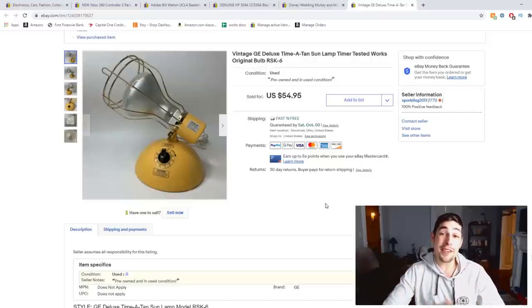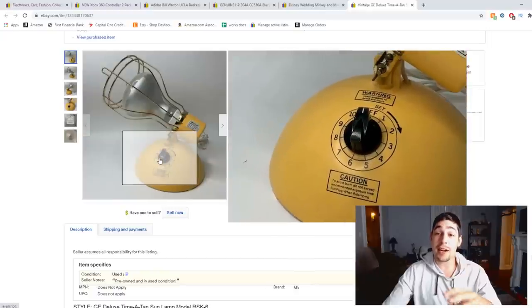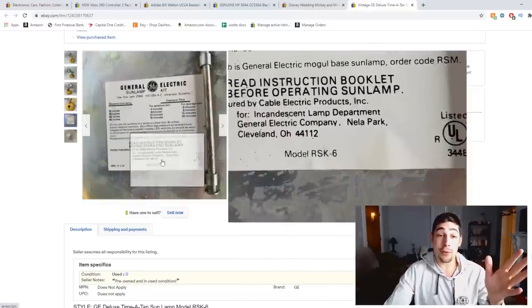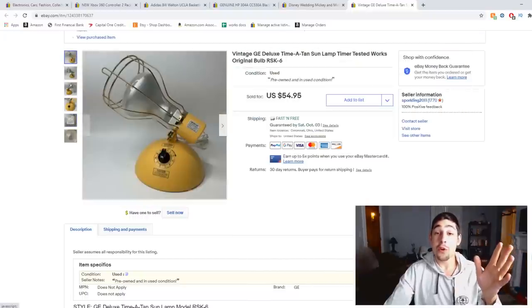Here's a weird little item — this is a vintage GE Time of Tan sunlamp, model number RSK-6. I had never seen one of these before. You turn a dial and the bright light comes on; I assume people used it to get a tan. Found it at Salvation Army and flipped it within three days for $55. This is a great example of why you should look things up — it probably had a bunch of people walk by not realizing there was value behind it, but I turned an easy $7 into $55.